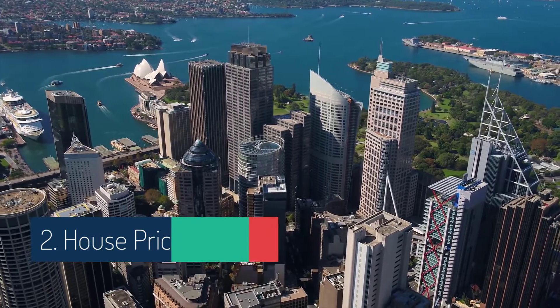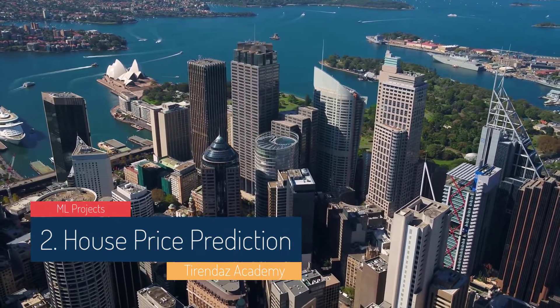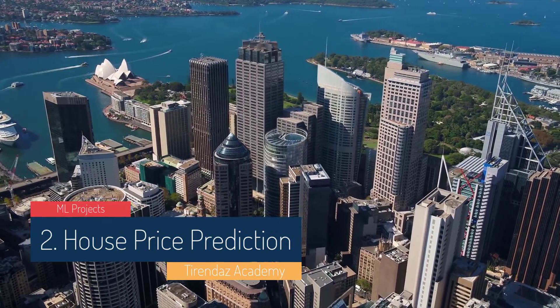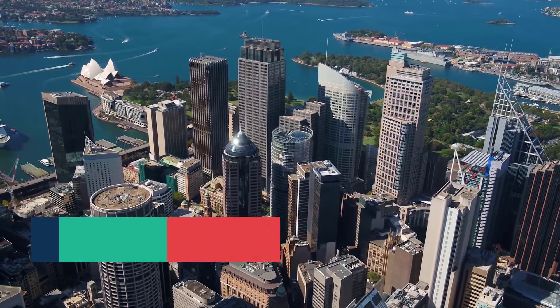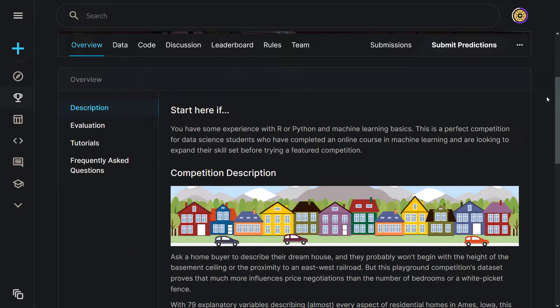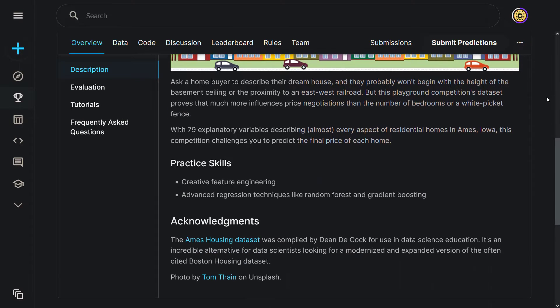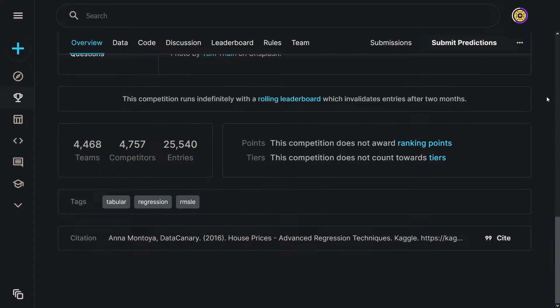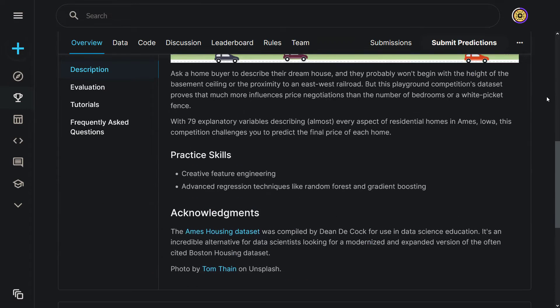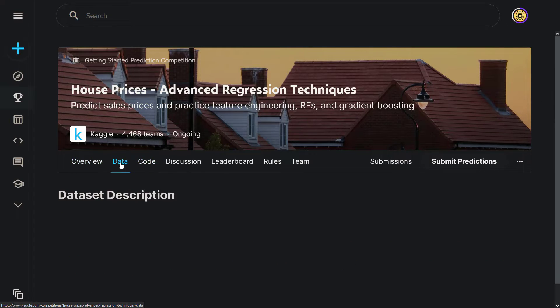Another machine learning project for beginners is house prices data analysis. Your task is to predict house prices using information like house area, number of bedrooms, number of bathrooms, and utilities. Since the target variable is numerical, this is a regression problem. You can use algorithms such as linear regression, random forest, support vector machine, and XGBoost. The dataset contains many variables, so you need to properly handle them using techniques like one-hot encoding or label encoding.